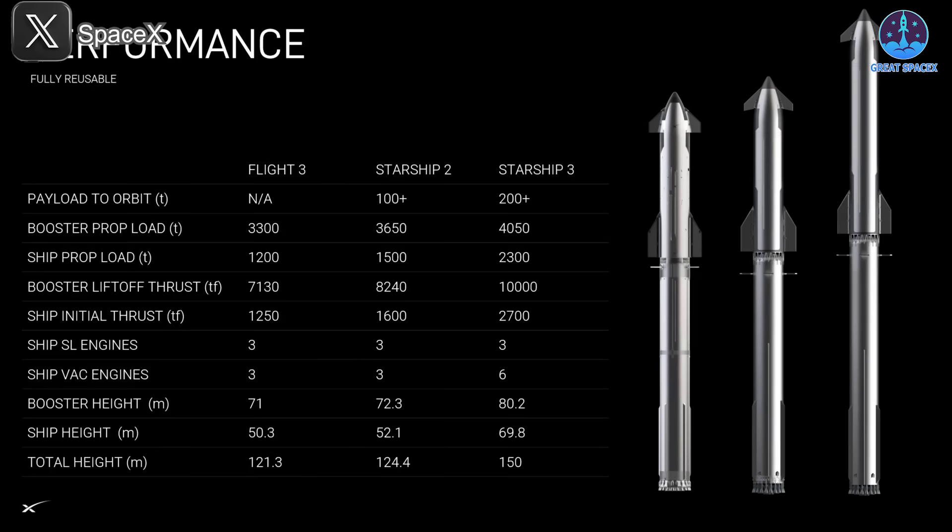Starship V3 will stand at 150 meters tall, with Super Heavy measuring 80.2 meters and the Ship at 69.8 meters. This increase in height naturally means a larger fuel capacity: Booster V3 will hold just over 4,000 tons of fuel — 750 tons more than V1 and 400 tons more than V2. Meanwhile, Ship V3 will store 2,300 tons of fuel, an increase of 1,100 tons compared to V1 and 800 tons compared to V2.